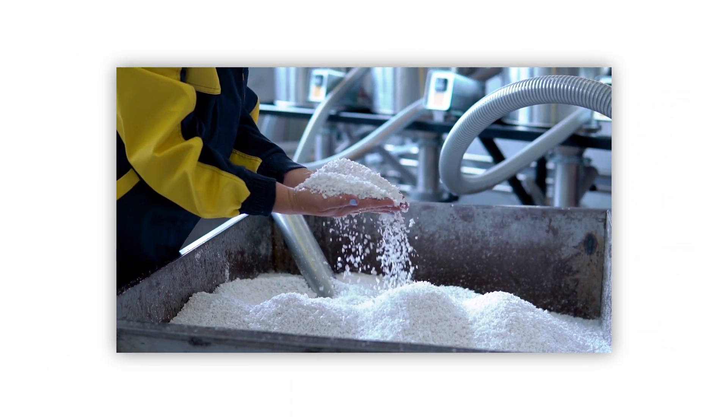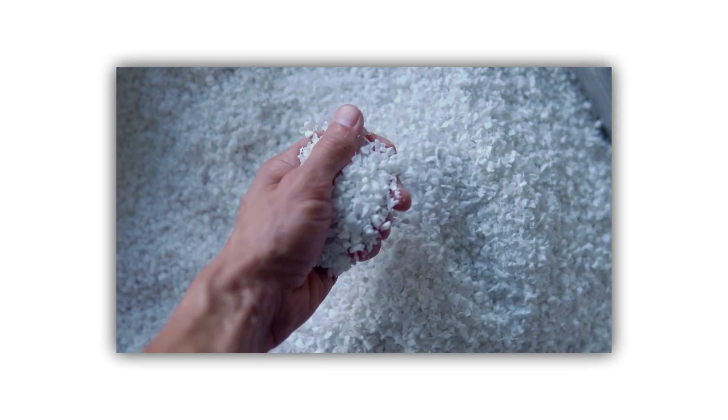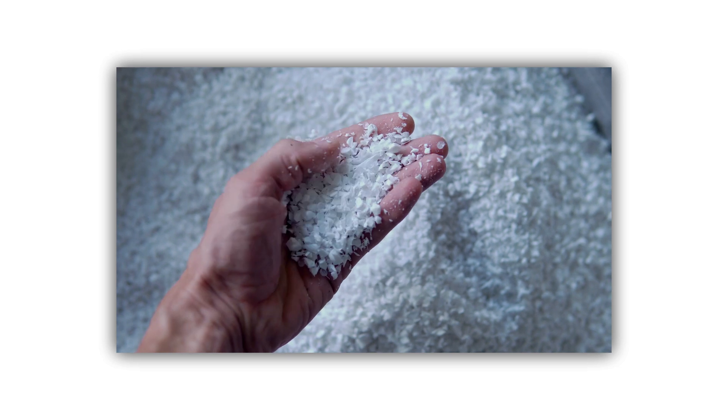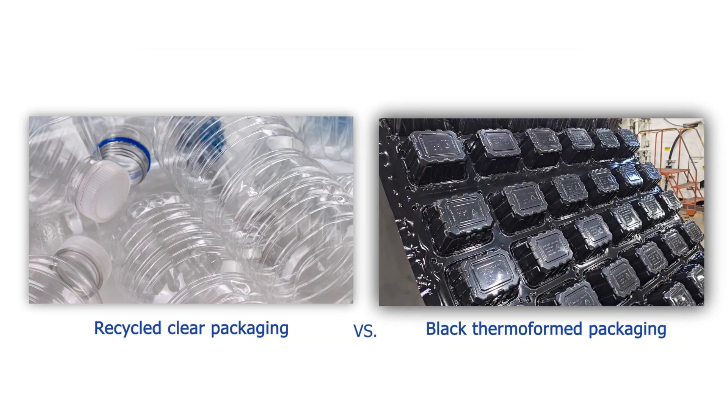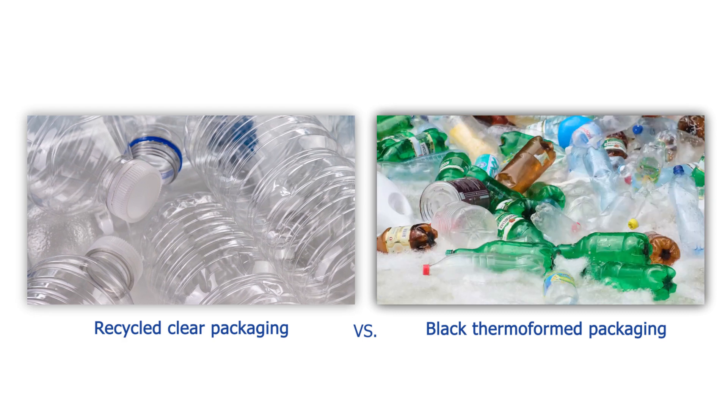To manufacture recycled clear packaging, it is essential to begin with high-quality, uncontaminated clear plastic. By utilizing black thermoformed packaging, we contribute to the recycling of a broad range of plastics in the United States.